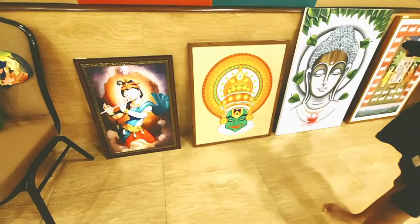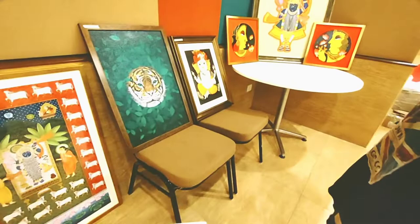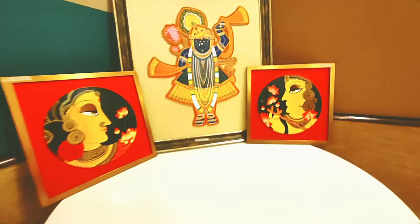These paintings are superb. As you can see, the tiger painting is very nice — my daughter liked it. I really wanted to buy it but couldn't because of no space. In this art they have also done mandala art, as you can see.